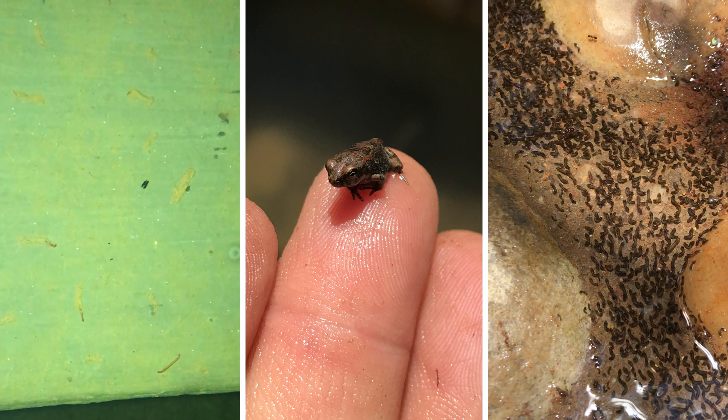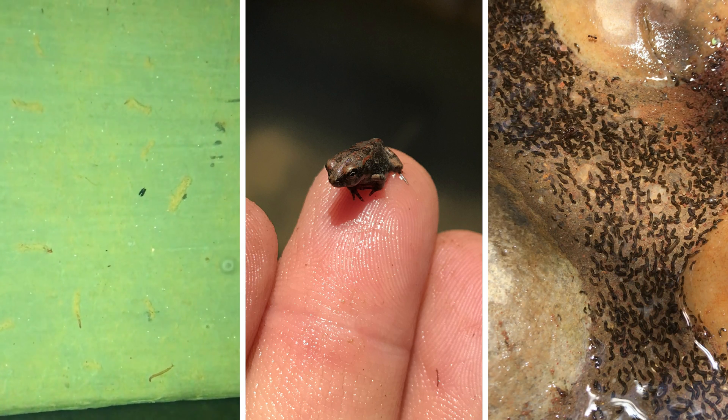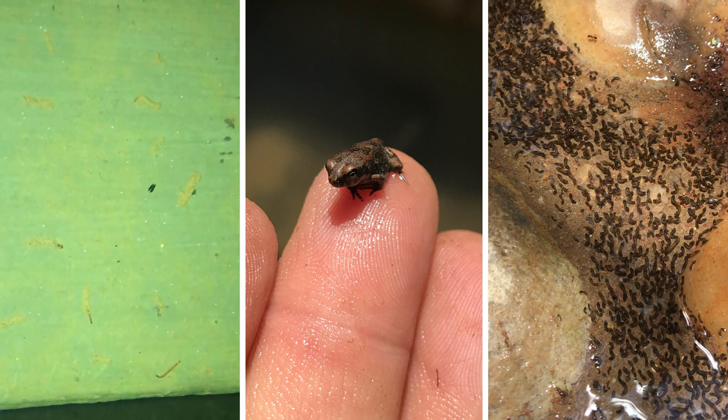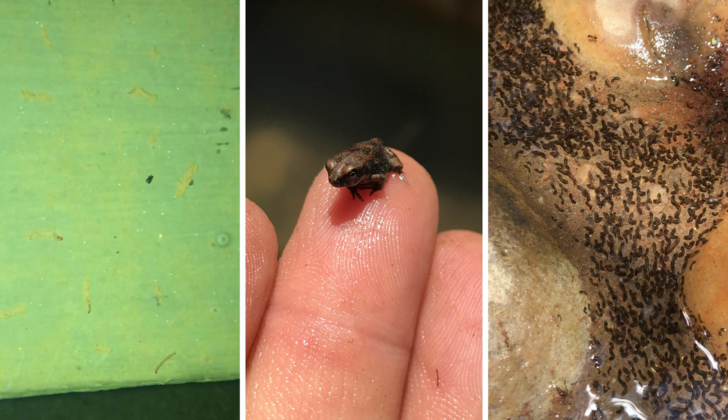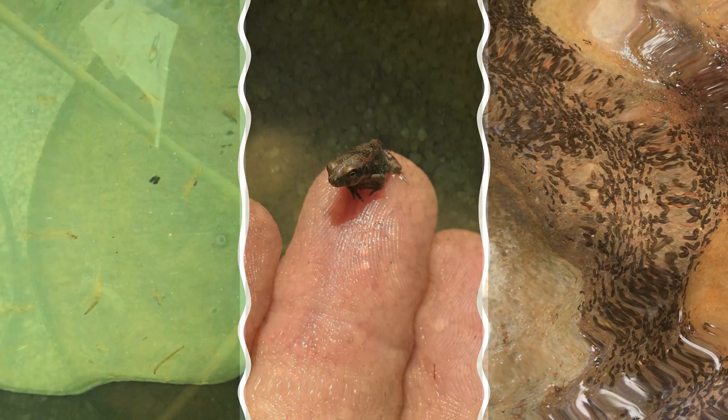Strange little worms started spreading. The tadpoles, which we imported with a shipment of water plants, became authentic toads, and all kinds of larvae started staking their claims. These ones could be found only where the water flowed rapidly over the rocks, and I have not noticed them again after the first few weeks.